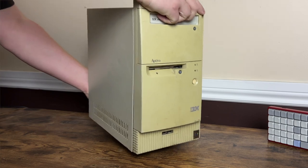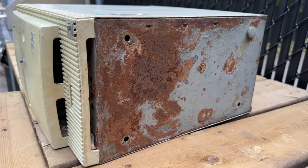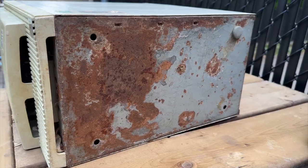After scanning my local buy and sell apps for days on end, I realized that these types of computers are really hard to find in my area. But I eventually tracked down this hideous thing — an IBM Aptiva desktop computer from 1996. I brought it home and gave it a wipe down on the outside, and I realized quickly that the bottom is very rusty and it's far more scratched than I anticipated.